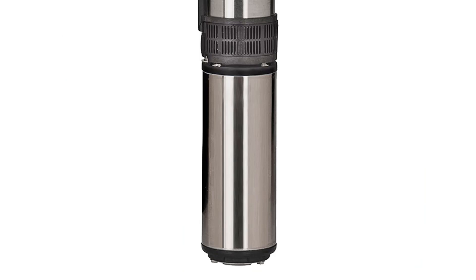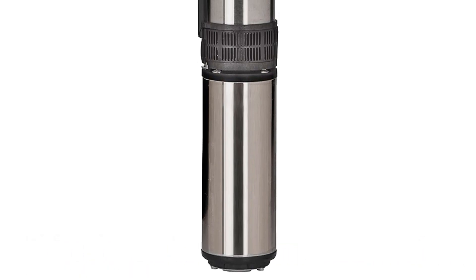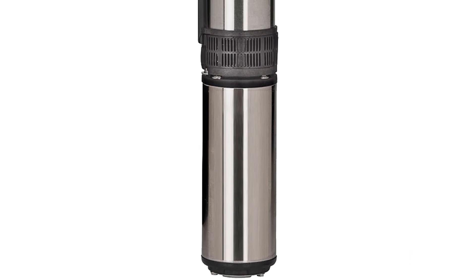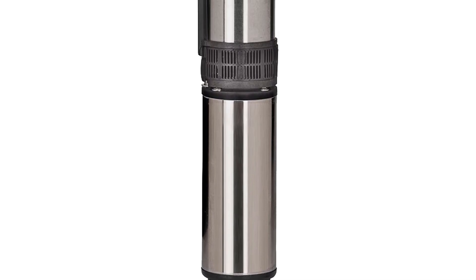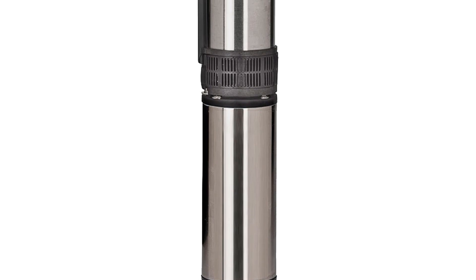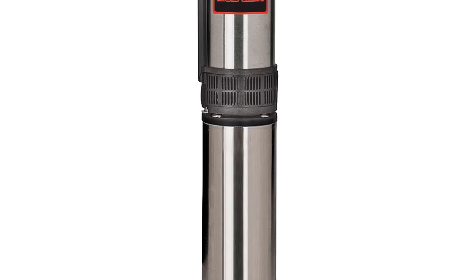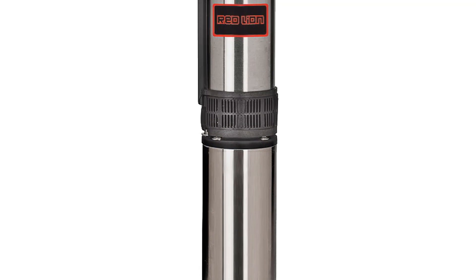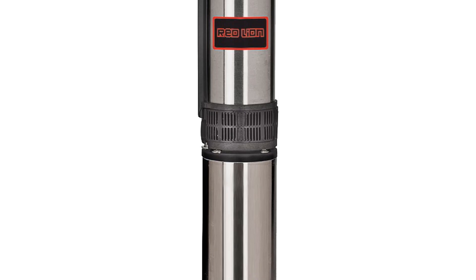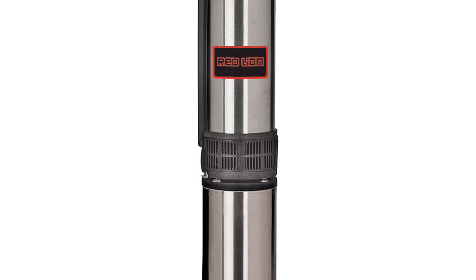At number 3, the Red Lion RL22G103W2V. When it comes to delivering exceptional water pumping performance for your deep well applications, this pump stands as a true powerhouse. This submersible deep well pump is engineered to exceed your expectations, ensuring a consistent and efficient water supply for residential, agricultural, or industrial use. Key Features — High Powered Performance: Equipped with a robust 2HP motor, this pump offers the raw power needed to efficiently draw water from deep wells.